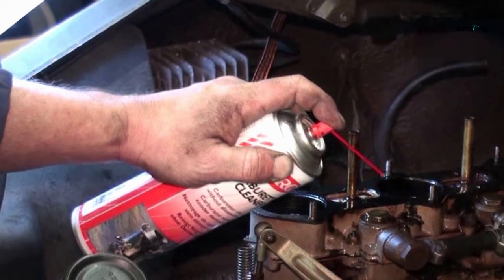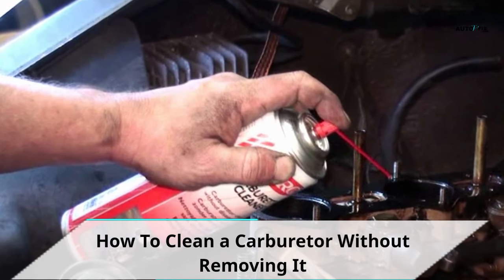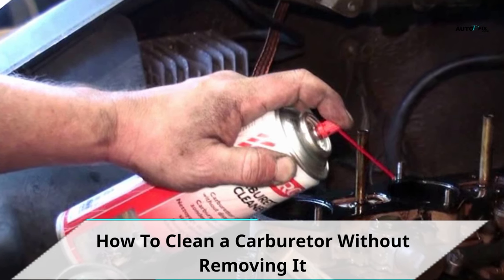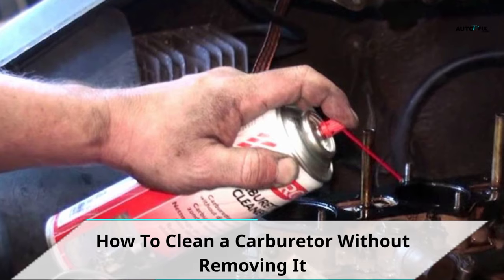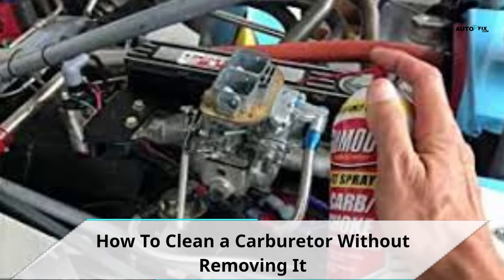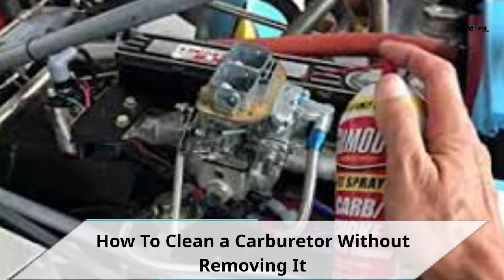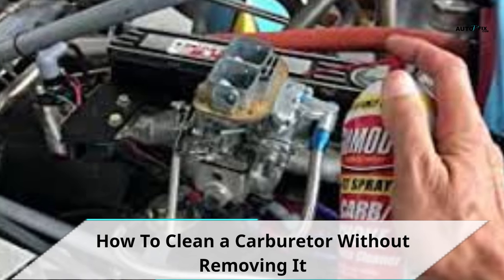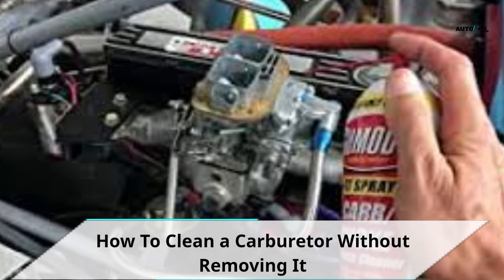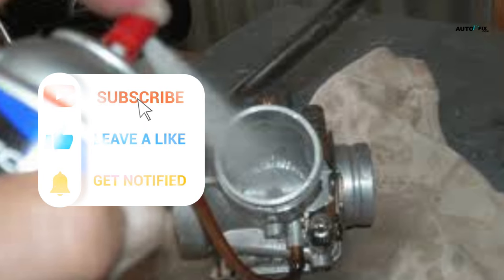How to clean a carburetor without removing it. A lot of individuals have been asking how to clean a car carburetor without removing it. The reason why this may seem necessary is that there are tiny parts of the carburetor that could easily get lost when you take it apart. Moreover, it is quite a simple mechanism to clean a carburetor without removing it at all. This method is, however, mainly used for cleaning the carburetor of a motorcycle, and that is what we'll be sharing with you.